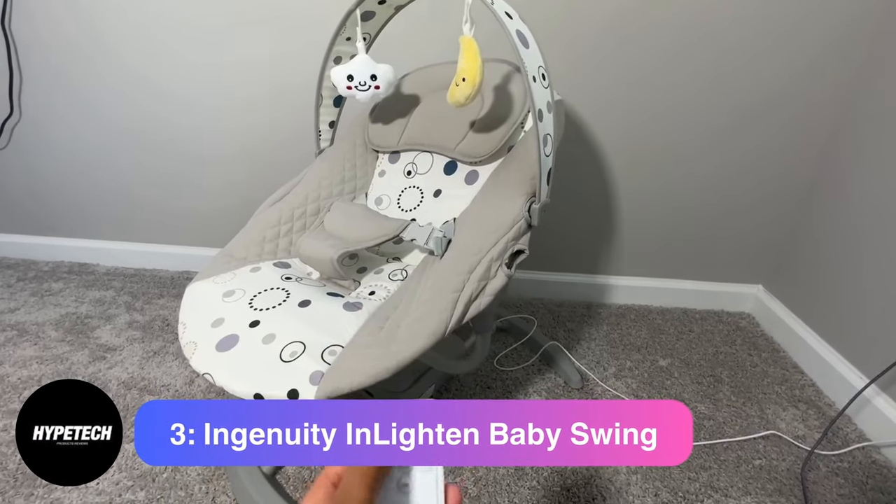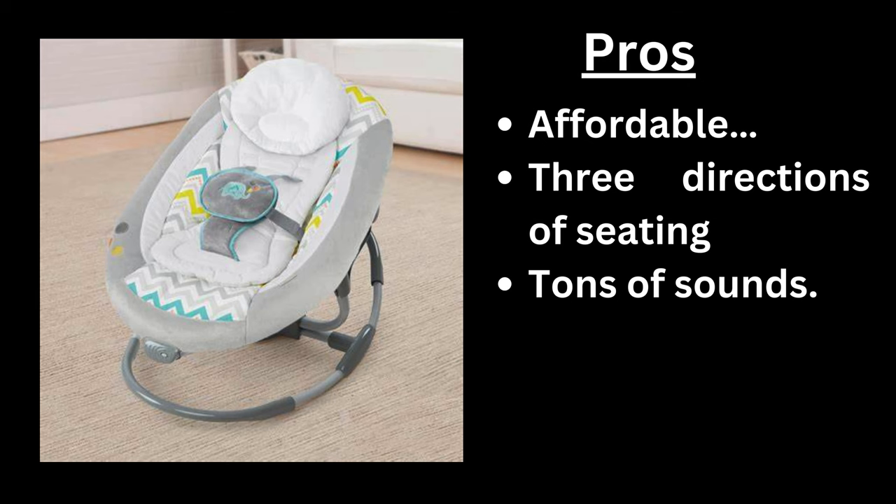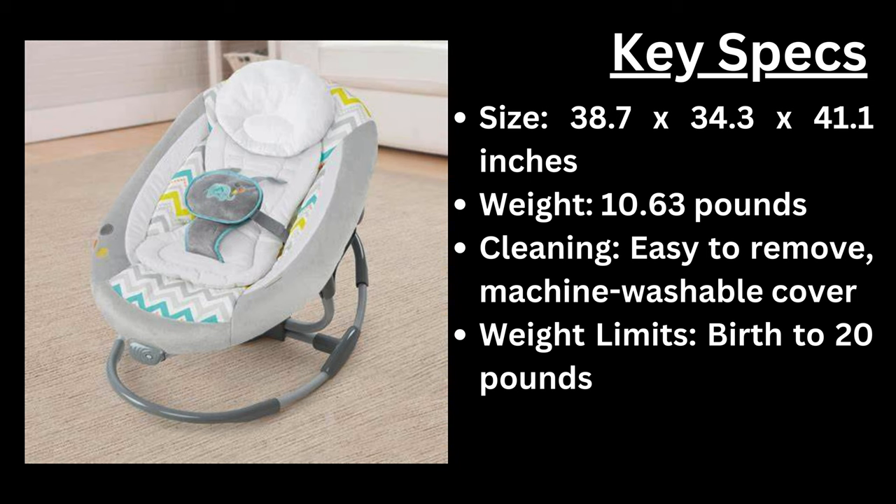Number 3: the Ingenuity Enlightened Baby Swing. Pros: affordable, three directions of seating, tons of sounds. Cons: large footprint, no AC cord. Key specs — size: 38.7 x 34.3 x 41.1 inches, weight: 10.63 pounds, cleaning: easy-to-remove machine washable cover, weight limit: birth to 20 pounds.